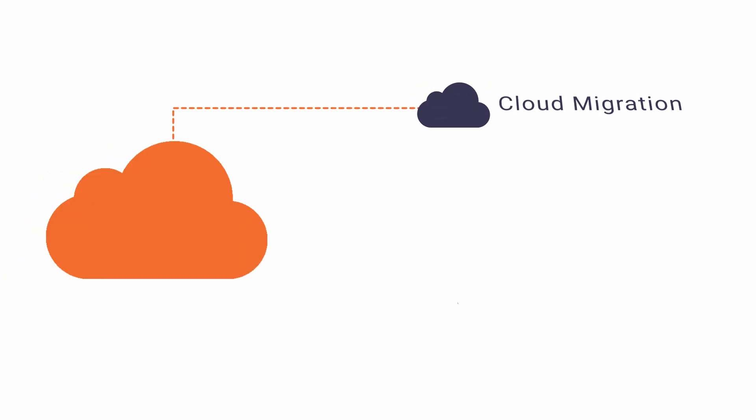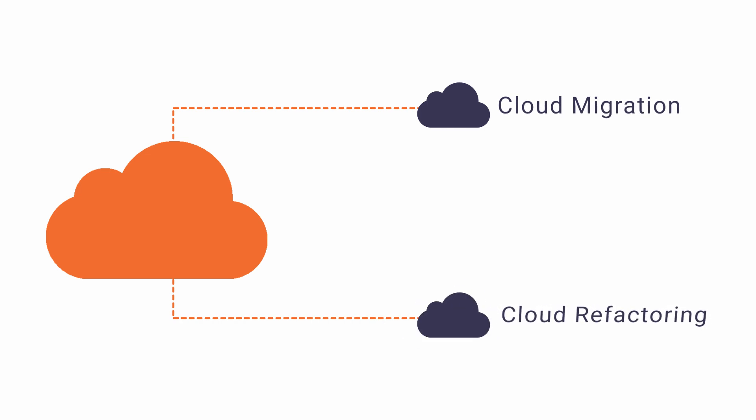Rahi interfaces with key stakeholders and project manages the migration or refactoring efforts, either consulting with your team to help manage the effort or taking on the bulk of the migration work for you. Rahi offers two service packages including cloud migration and cloud refactoring implementations.